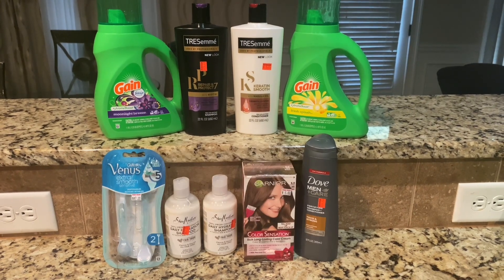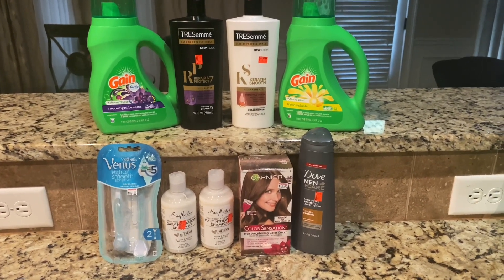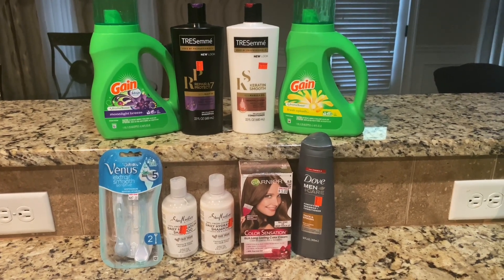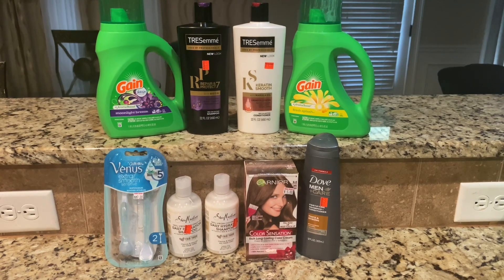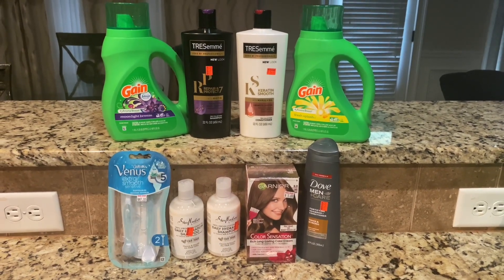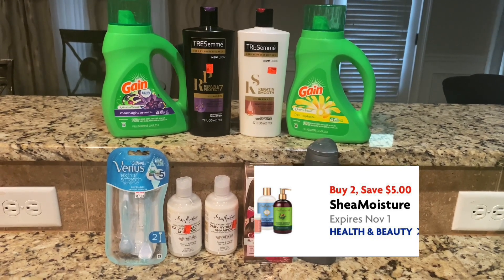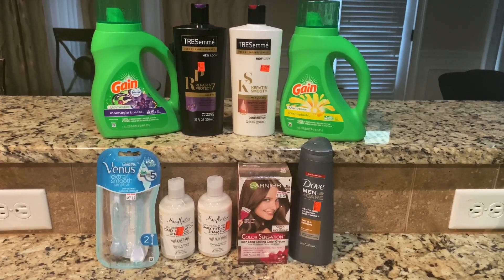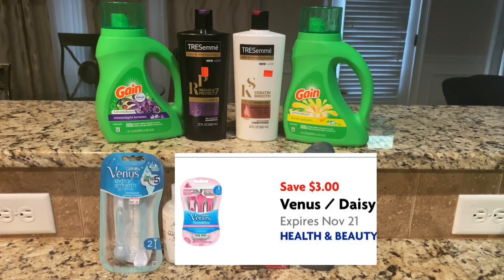One Dove Men's two-in-one conditioner and shampoo was $4.75, half off came down to $2.35, and there's a $2 digital for that. The hair color Colour Sensation was $5, half off $2.50, and there's a $2 digital. The Shea Moisture is $7.25 each — half off — so I got two for $7.25, and I had a $5 off two digital coupon, so I got them both for $2.25. The Gillette Venus is $8 — there's a $7 sticker on it but it came up as $8. Half off was $4, and there's a $3 digital.